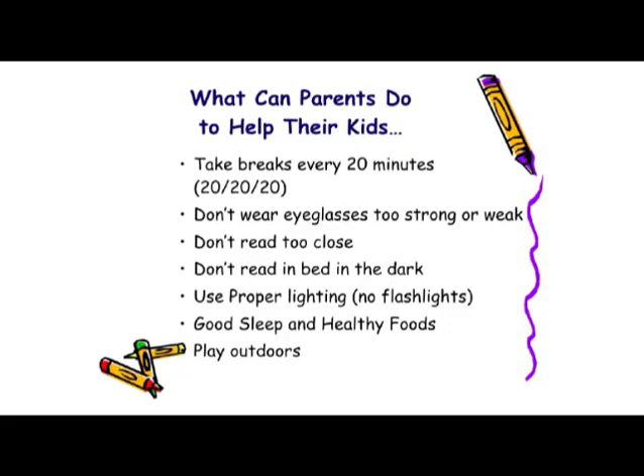Don't read in bed in the dark. Let your child read if they want to, but use proper lighting — flashlights are right out. Make sure that your children get good sleep and healthy foods. The next thing is for them to play outdoors. This is critical. Studies from around the world have shown that children who get extensive outdoor activity do have slower progression of their myopia. It can mean an hour a day of play outdoors, and it doesn't matter what activity they do, as long as their technology is left indoors. They can take a walk, walk the dog, or walk their neighbor's dog.